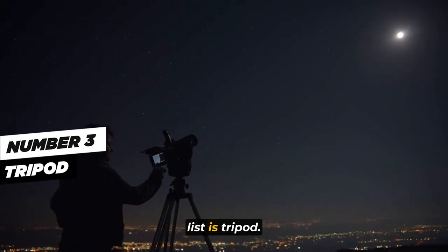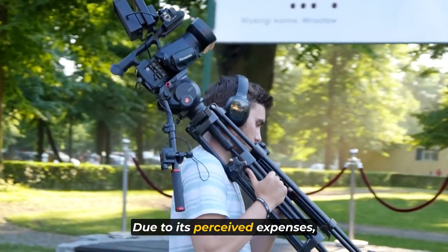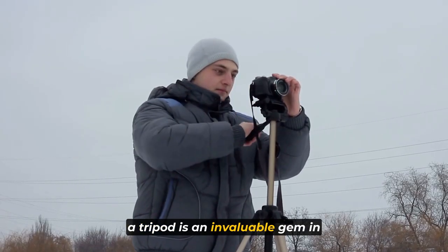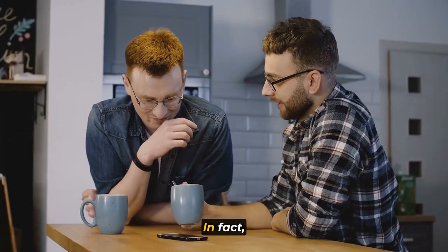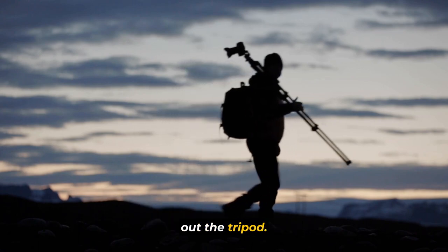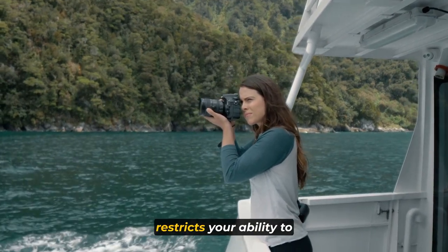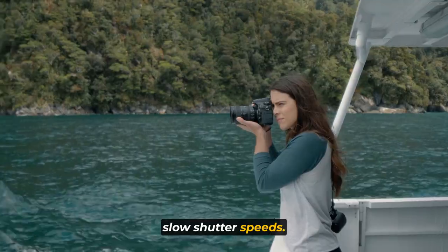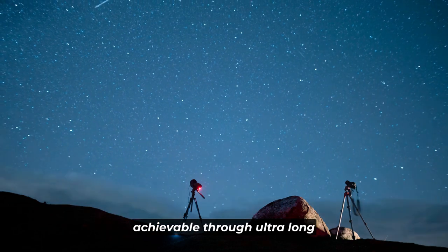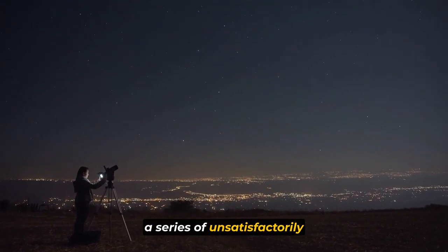Number three on our list is the tripod. The notion of acquiring a tripod might not initially resonate with novice travel photographers due to its perceived expense, transportation challenges, and potential impact on shooting speed. Yet a tripod is an invaluable gem in your toolkit — if you asked any accomplished travel photographer about their preferred accessory, chances are they'd single out the tripod. Without one, you can't capture images requiring slow shutter speeds, and ultra-long exposures during nighttime photography are simply unachievable.